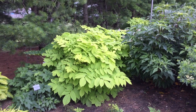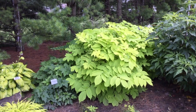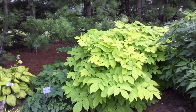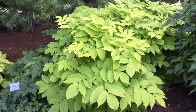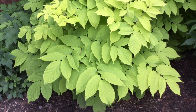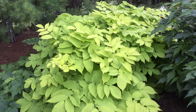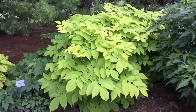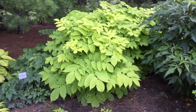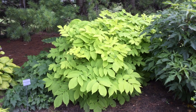The Aralia gets to be about three, maybe four feet tall and about the same wide. It's got this nice lime green foliage which just really adds a beautiful pop to the garden. This is a perennial, even though it seems to have a habit a lot like that of a shrub as far as the space it takes up, but it does die back to the ground every winter.